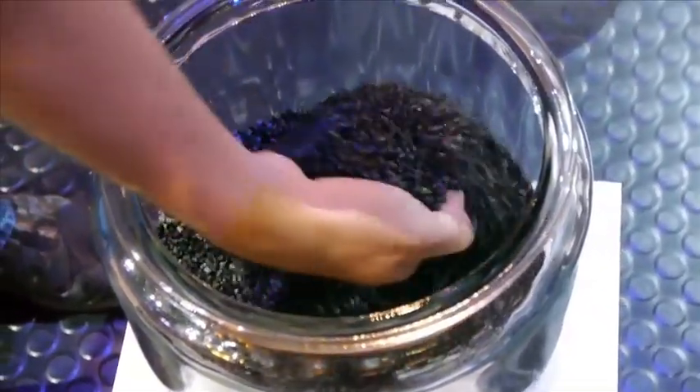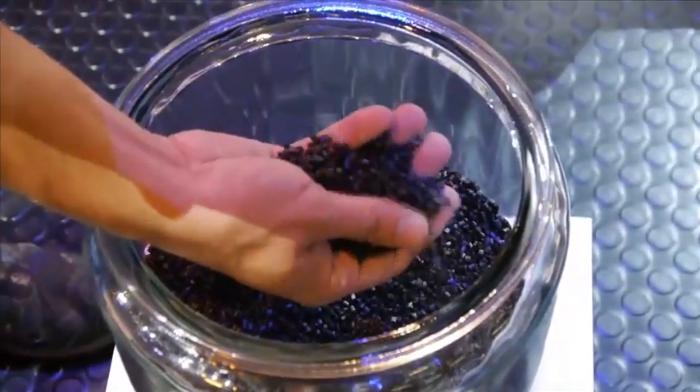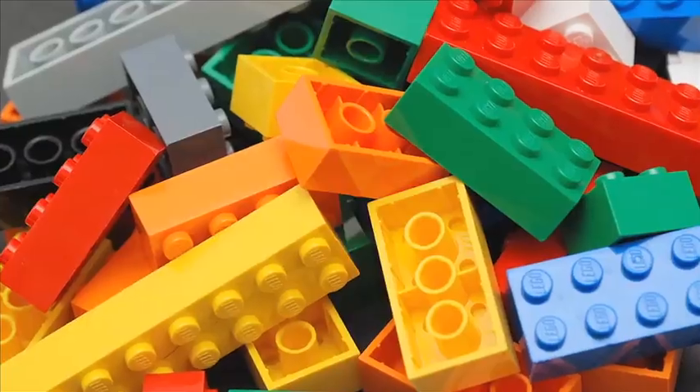If you'll look over here, what we're using is a carbon fiber reinforced polymer. It's ABS. You may recognize ABS because it's really common around your household. Legos are made out of ABS.